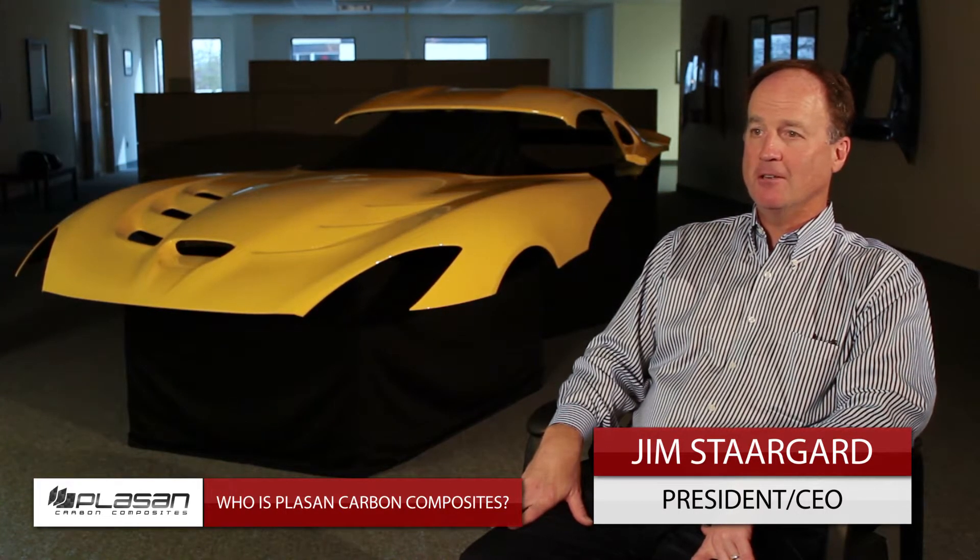Our largest applications are on the Corvette, the new Corvette Stingray. We have all of the hoods — we ship 180 hoods a day, which is a magnitude greater than has been done historically in carbon fiber.